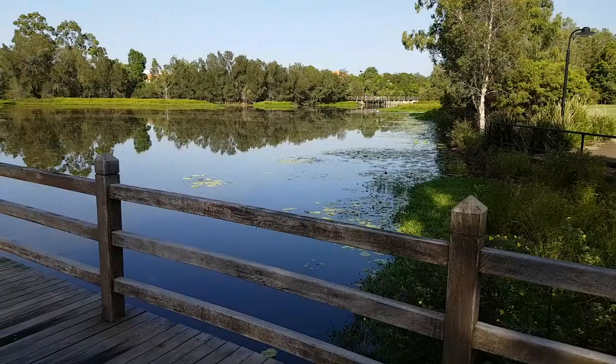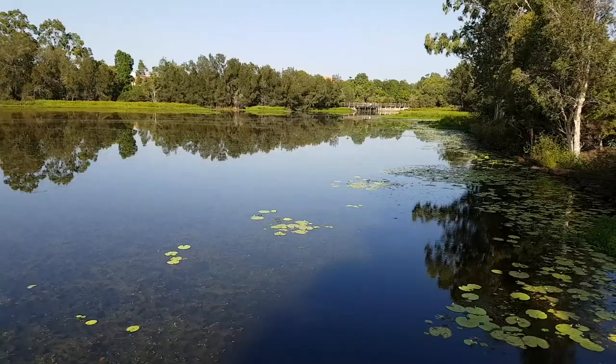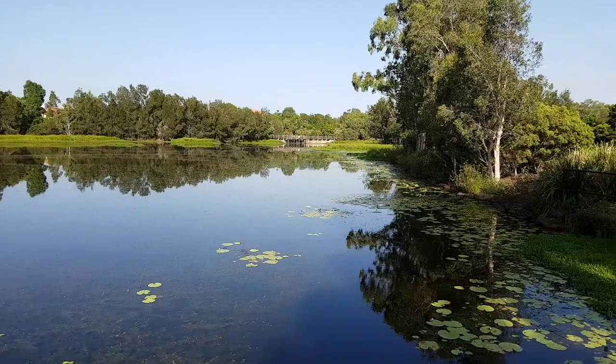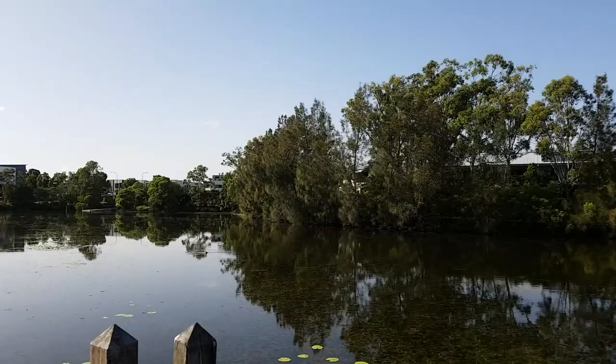I've just walked a little bit further and we're about just over halfway across the lake. There's a nice little pontoon here that gets out into the lake. This is another nice spot if you're into landscape photography - at certain times of the year I like to come here and take some nice late afternoon sunset photos. You get some killer reflections here.